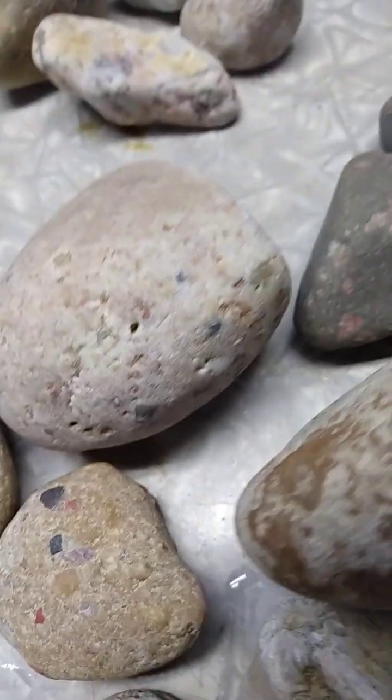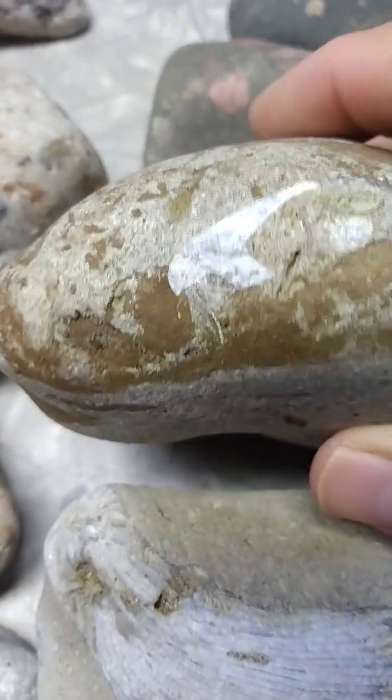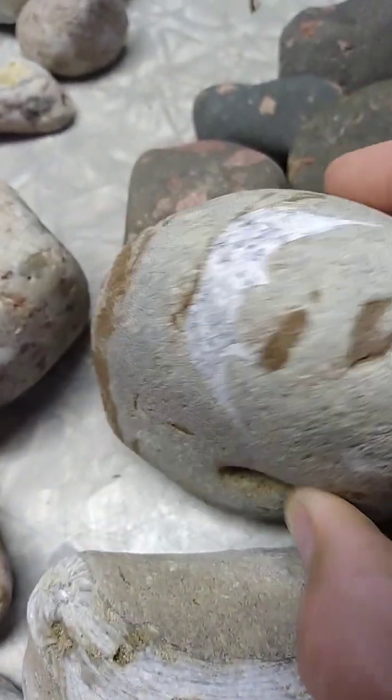I was hoping that somebody out there in YouTube world — a paleontologist — would be able to identify or help me identify what this is. This rock was found in Lake Michigan, in the southwest corner of Lake Michigan, in the Van Buren County area.